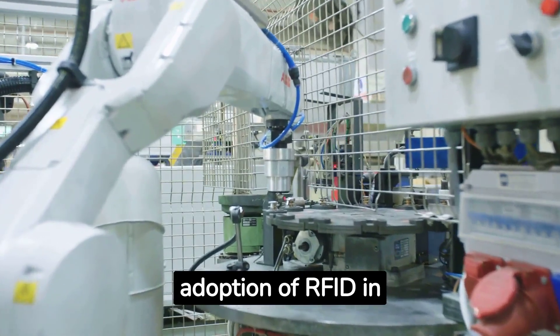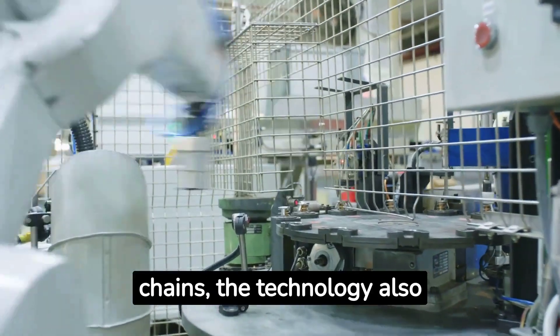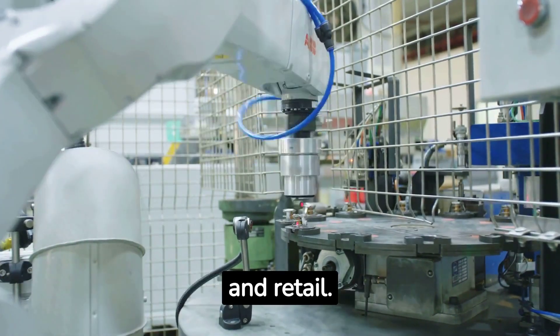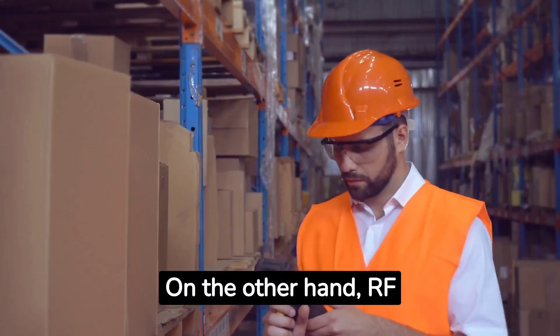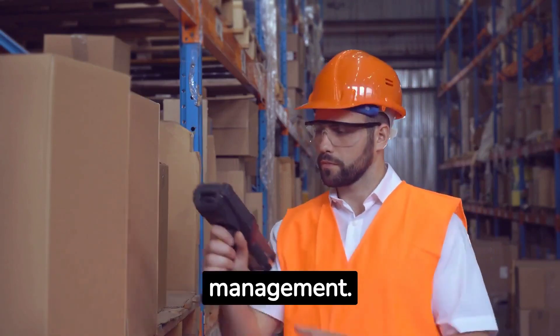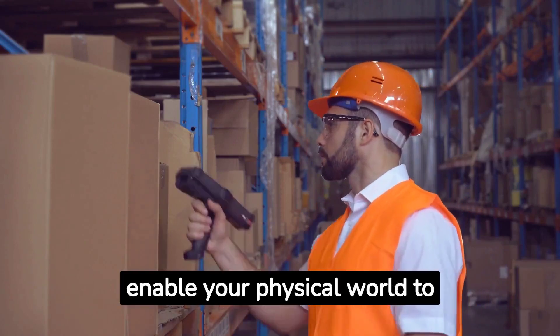Aside from the increasing adoption of RFID in logistics and supply chains, the technology also has many applications in manufacturing, healthcare, and retail. On the other hand, RF scanning of barcodes is already commonly used in warehouse management.